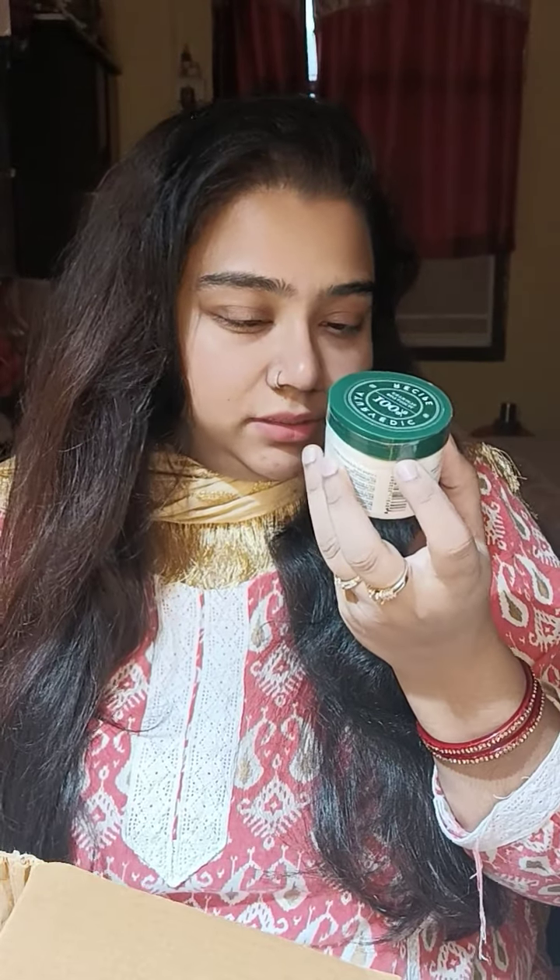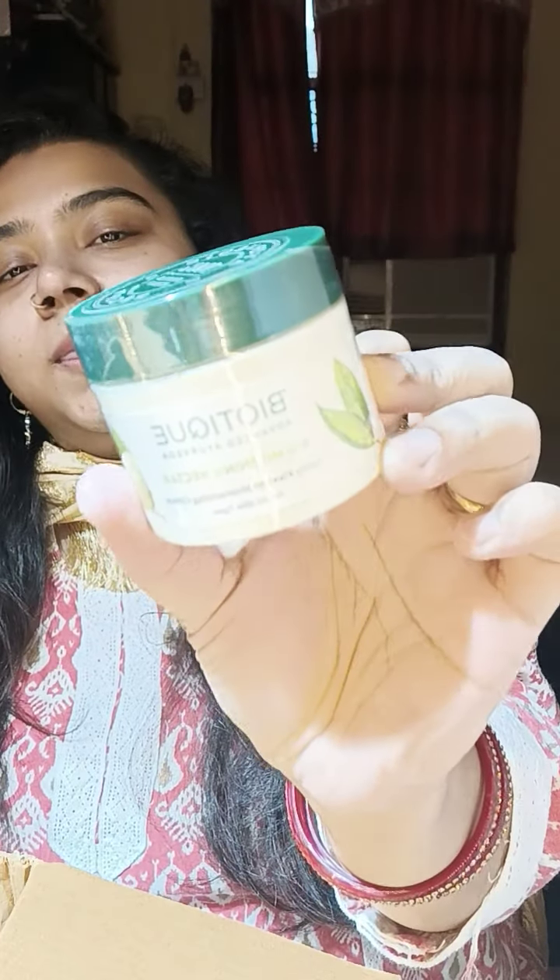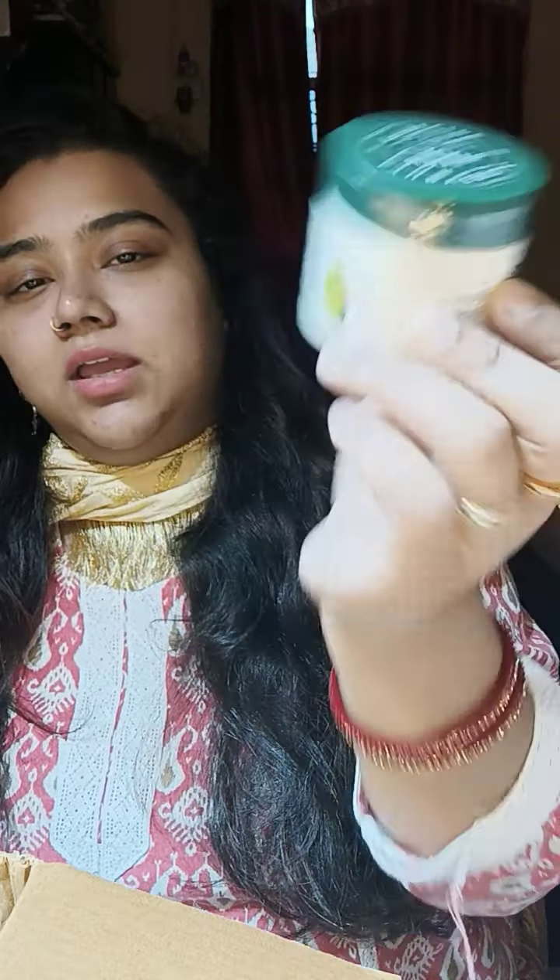Next is this Biotique Bio Morning Nectar Visibly Flawless Moisturizing Cream. As I told you guys, winters are here and my skin is extremely dry, so I need extra hydration. I need to literally slap moisture on my face all the time to maintain the flawlessness of it.